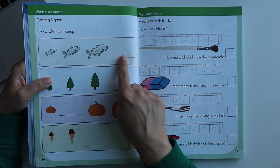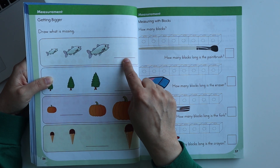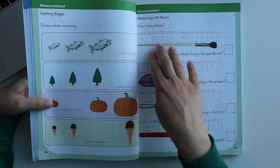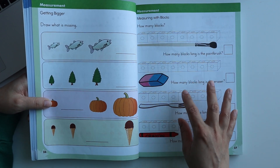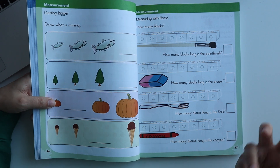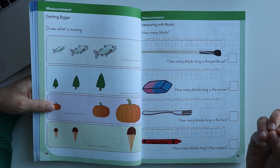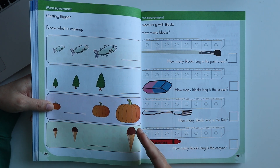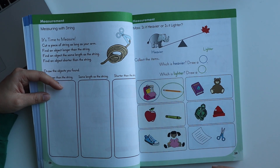One activity is 'draw what's missing' — the sizes increase and the child has to draw the biggest fish or the biggest tree. There are also worksheets where you measure using blocks. These measurement worksheets involve knowing basic concepts like big or small, and understanding what sequence from big to small means, as well as heavier or lighter comparisons.